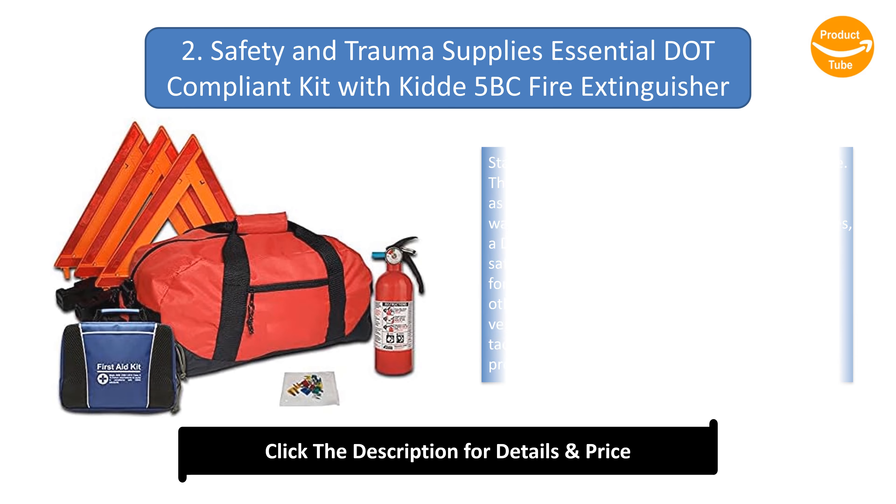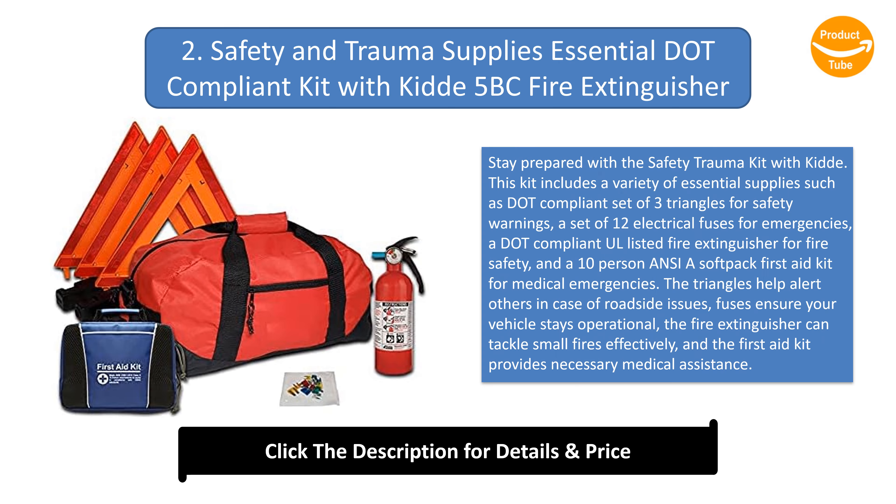Number 2: Safety and Trauma Supplies Essential DOT-Compliant Kit with KID 5BC Fire Extinguisher. Stay prepared with the Safety Trauma Kit with KID. This kit includes a DOT-Compliant set of 3 triangles for safety warnings, a set of 12 electrical fuses for emergencies, a DOT-Compliant unlisted fire extinguisher for fire safety, and a 10-person ANSI A soft pack first aid kit for medical emergencies. The triangles help alert others in case of roadside issues, fuses ensure your vehicle stays operational, the fire extinguisher can tackle small fires effectively, and the first aid kit provides necessary medical assistance.